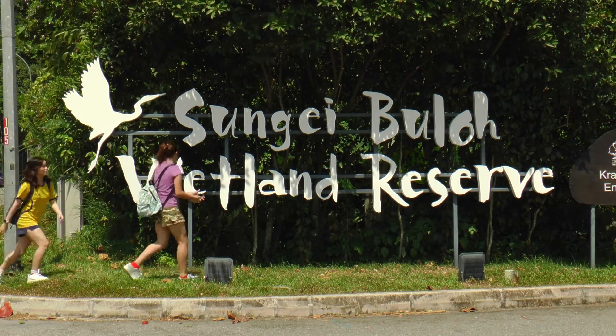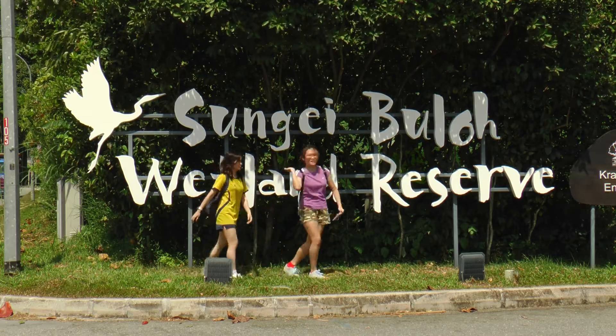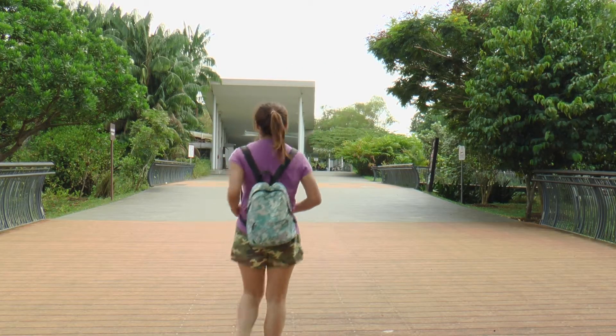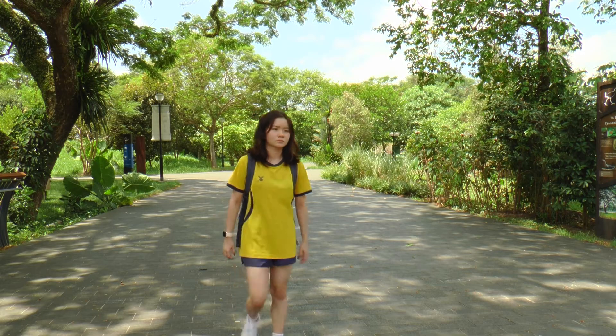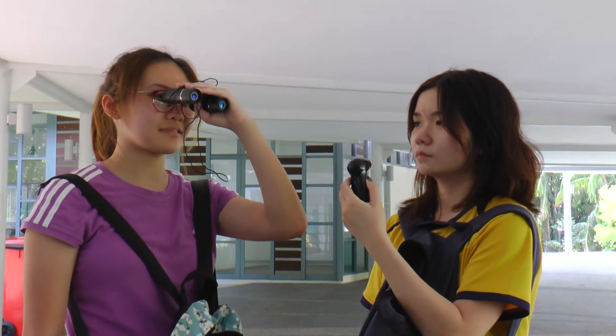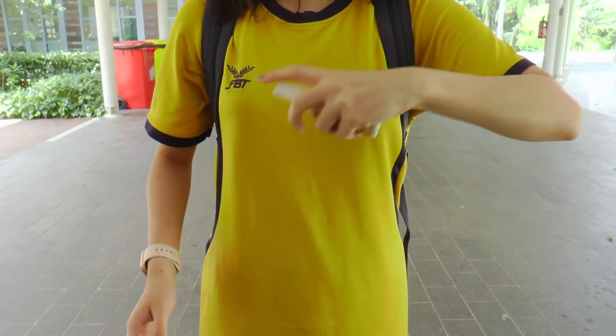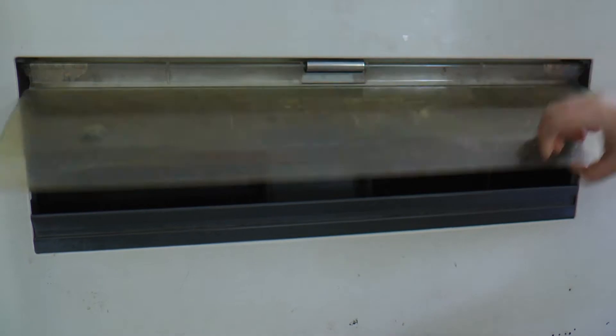Looking for a thrilling adventure? Come down to Sungai Buloh Wetland Reserve. The park opens at 7am so be sure to come early. Preparation is always key to a good hike, so remember to apply sunscreen, spray on some mosquito repellent, and get some food for the journey ahead.